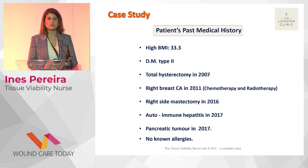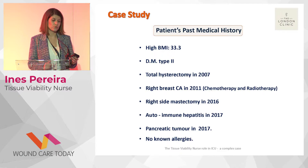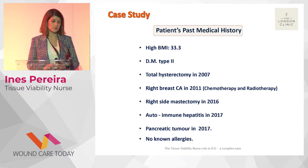Today I'd like to talk about a patient I had whilst I was still working in intensive care. This patient was a 61-year-old female from the Middle East. I'll briefly show you her past medical history so you can see how complex she was even before surgery. In a nutshell, she had a high BMI, diabetes, and had undergone several previous surgeries including a total hysterectomy and a right-sided mastectomy for right breast cancer.